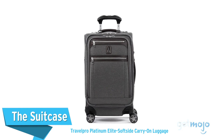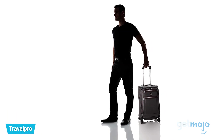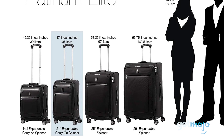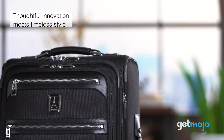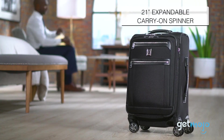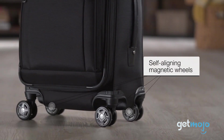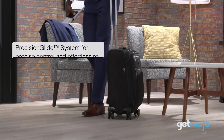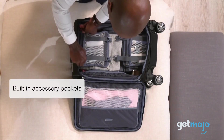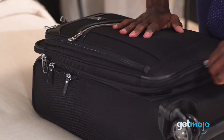The Travel Pro Platinum Elite Soft Side Carry-On Luggage. If you're a frequent traveler, you can easily find yourself going through multiple rucksacks and duffel bags before long, and it soon adds up. This expandable suitcase from Travel Pro ensures that you only need to make one purchase when it comes to your carry-on luggage. Available in numerous colors, this soft-sided suitcase comes with spinning wheels and a retractable handle for easy maneuverability, and numerous clever storage solutions for all your travel needs. Travel Pro throws in a nifty warranty too that covers you against any damages caused by the airline or other carriers.